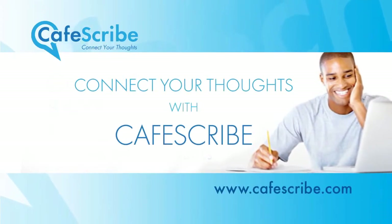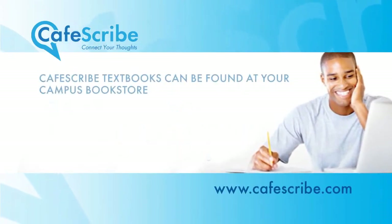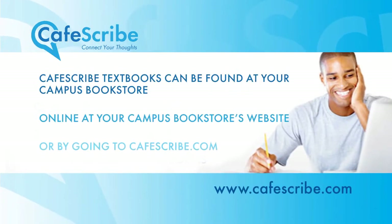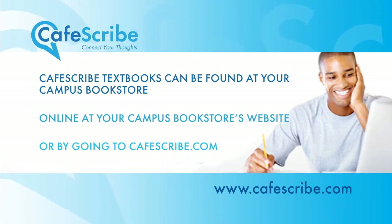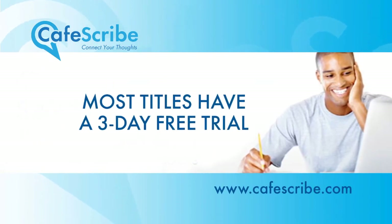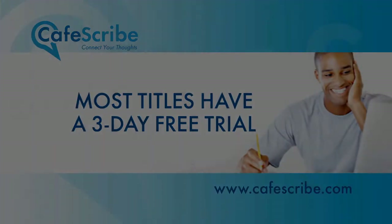Connect your thoughts with CafeScribe. CafeScribe textbooks can be found at your campus bookstore, online at your campus bookstore's website, or by going to cafescribe.com.